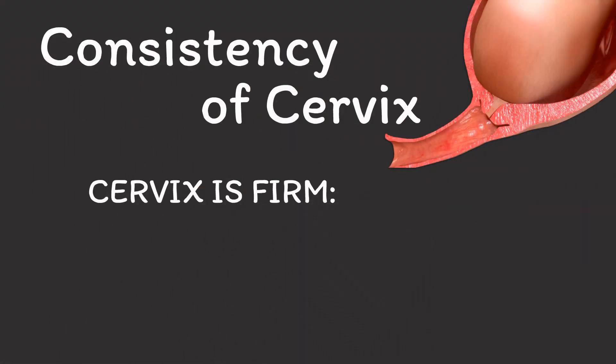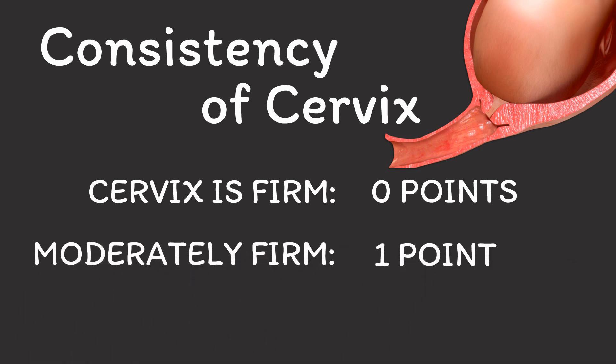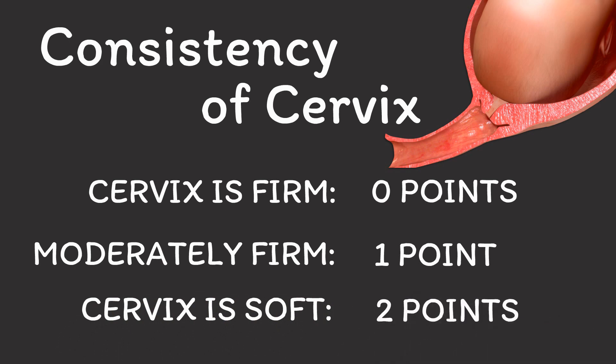Throughout your pregnancy, your cervix has a firm consistency. But because your cervix needs to undergo some changes in order for your baby to be able to move into the birth canal, your cervix is going to soften. And since a soft cervix is really the basis for any further changes to your cervix, it is obviously a major component to the bishop score. Please ask your provider about the consistency of your cervix. If it is still firm, you don't add any points. If it is moderately firm, you can add 1 point. And if it is already soft, you can add 2 points.